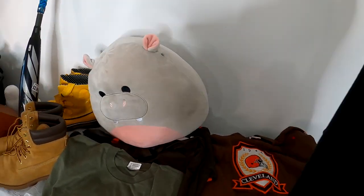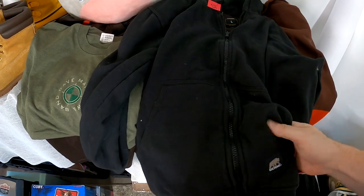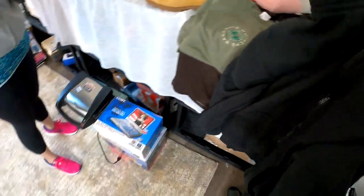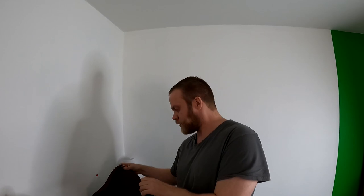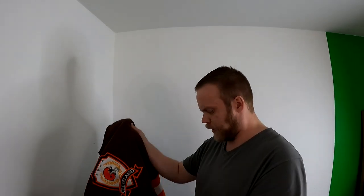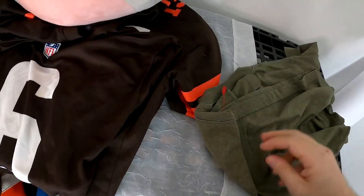Pretty good couple days of thrifting — let me go through it all right here with you real quick. We've got this Burn hoodie, kind of similar to a working hoodie like a Carhartt, for $6. That's a pretty good pickup. And I ended up with this Cleveland sweatshirt — sort of vintage, made in the USA, which is what drew me to it. It's really thick and high quality.